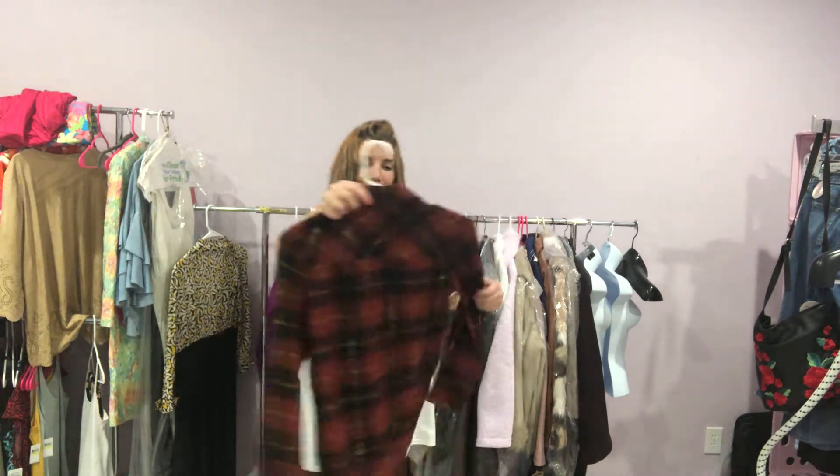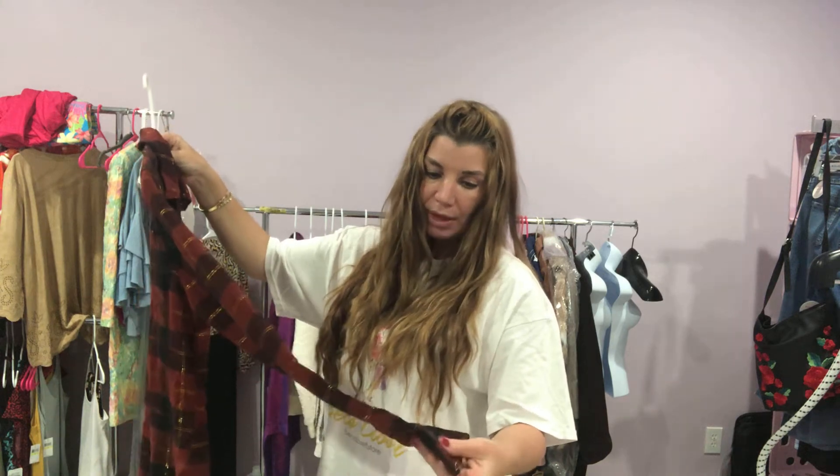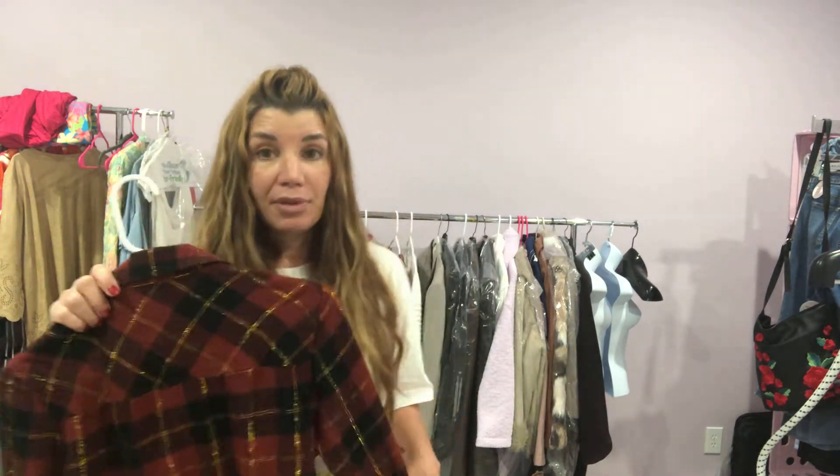Next up I have a plaid, size medium. It is a deep red with black and it also has gold through it. I must have been on the kick of gold that day. I'll have days where I'm just looking for graphic tees, days where apparently I'm looking for things that have gold in them. Same thing with brands — there'll be days when I go in and I'm just looking for a certain brand, and that's all I'll pick up that day.